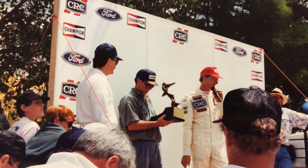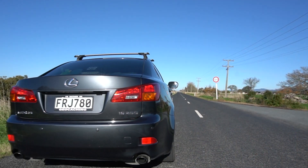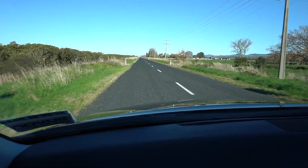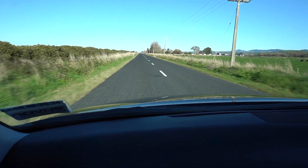Here is Roger receiving the Castrol Trophy for breaking the New Zealand land speed record. Come for a drive down Canal West Road with us. We're travelling over 100km/h and it's pretty bumpy.